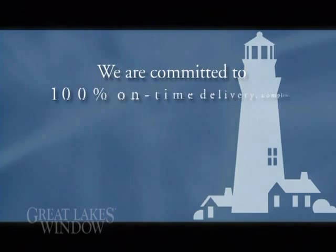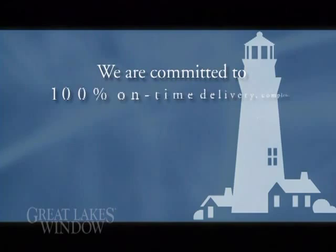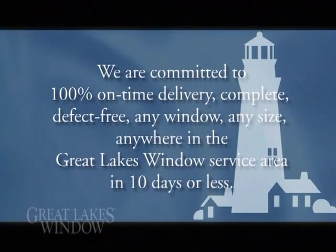We are committed to 100% on-time delivery, complete, defect-free — any window, any size, anywhere in the Great Lakes Window Service Area in 10 days or less.